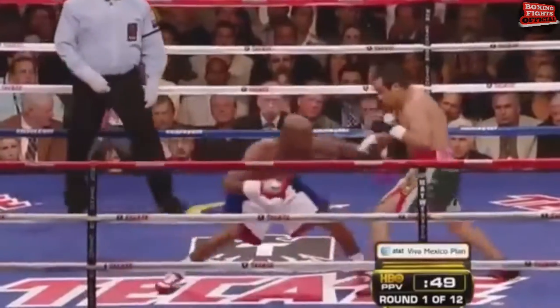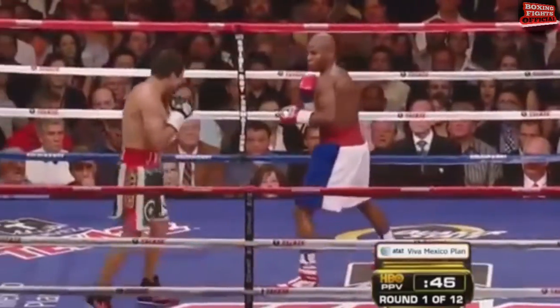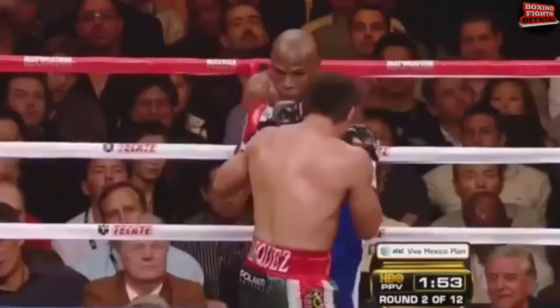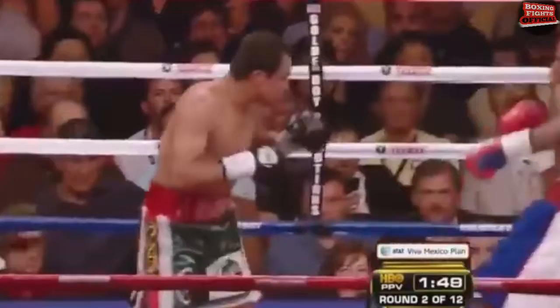Good quick left hook. He usually takes his man's measure, much like Floyd does, and counters effectively later. Good left hook in there by Marquez. Even though there hasn't been a lot of action so far, because either guy can strike just like that at any moment.